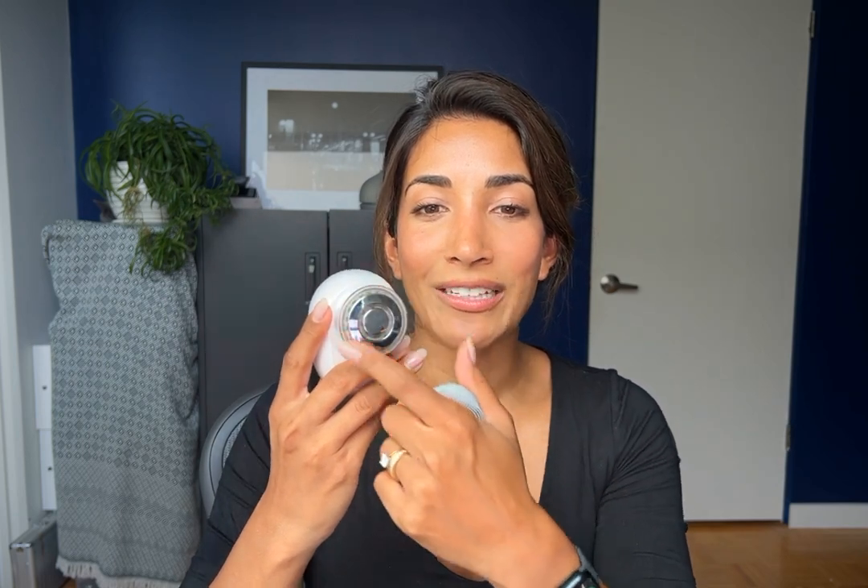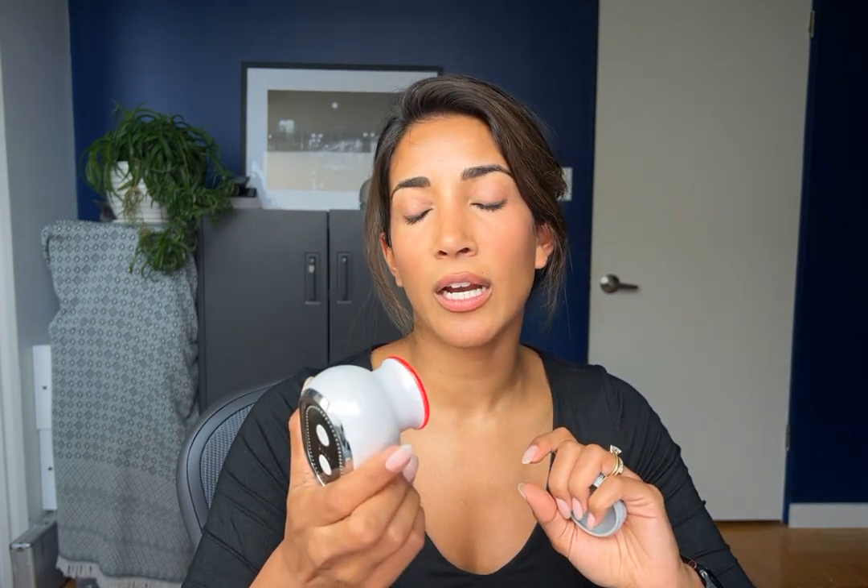There's a probe here and the red LED is already going as soon as you turn it on. Initially you're just getting the vibration and the red LED — you can cleanse with this function on. When you press this button one more time, the EMS turns on and the center heats up. I personally have been enjoying using just the red LED and vibration together — it's very spa-like and lovely to just massage your face with.